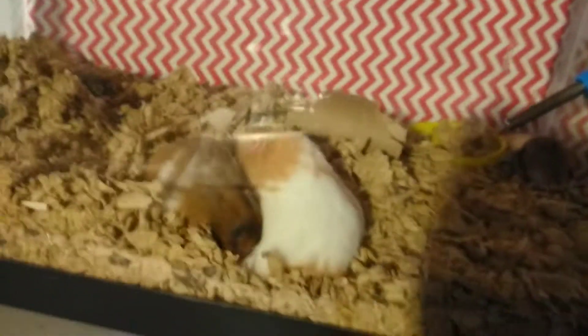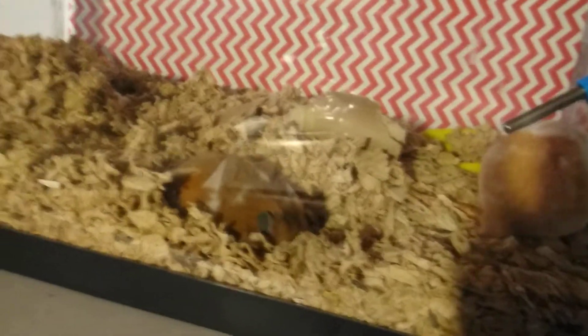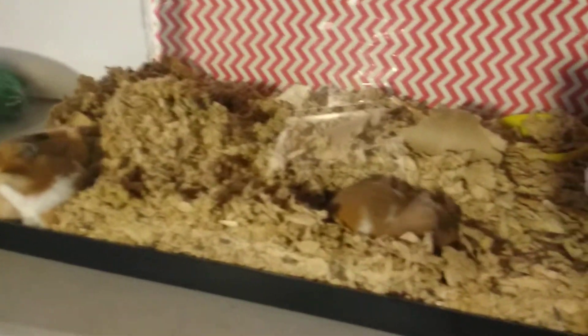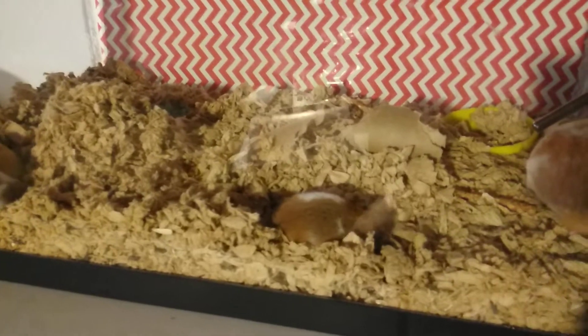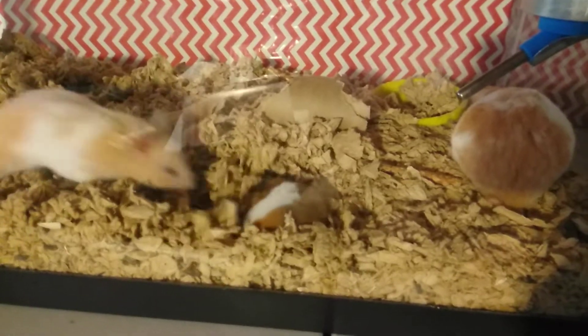And then you got these guys. The only real difference color to color is its color, so keep that in mind. This is episode eight: Choosing a Syrian hamster for yourself. Obviously there's not a lot of information, because there's not a lot of information you need to know.